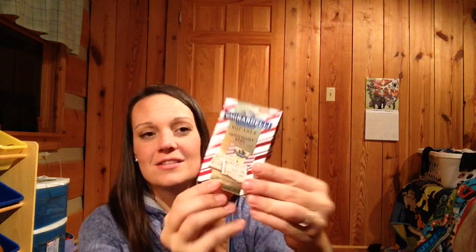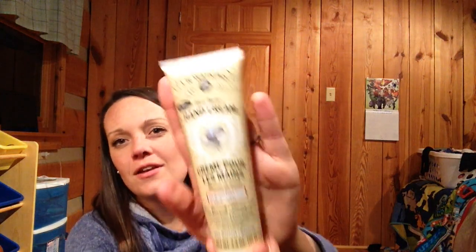Next are these peppermint candies — I think like a white chocolate one. Those are going to be super good, perfect timing for Christmas and all the peppermint. Yum! Next thing is this hand cream.